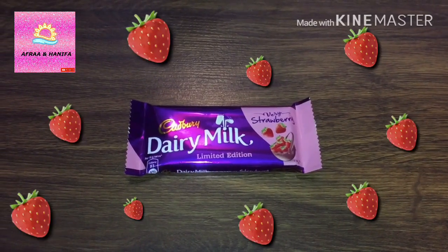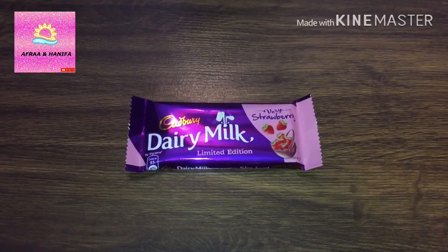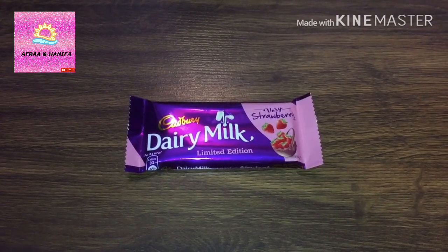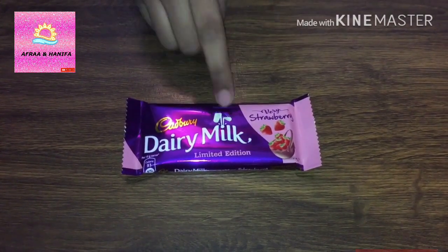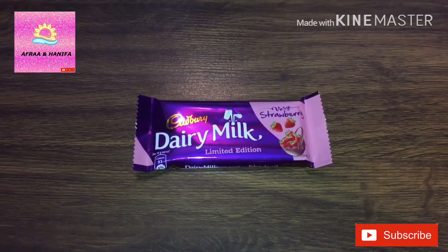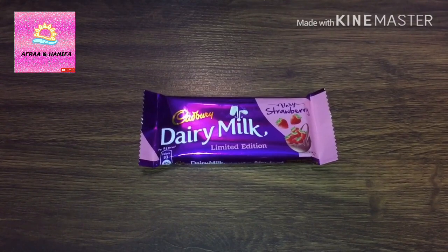Assalamualaikum and hello everyone. Welcome back to my channel. Today I am going to show you my Cadbury Dairy Milk strawberry flavor. It is limited edition, so you might not get it in the store for a long time. So let's open it.